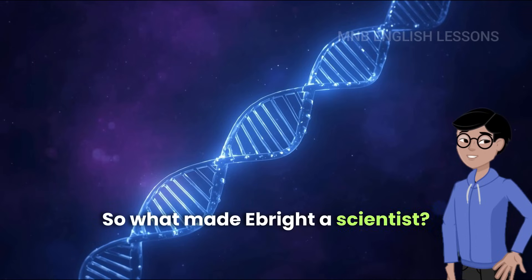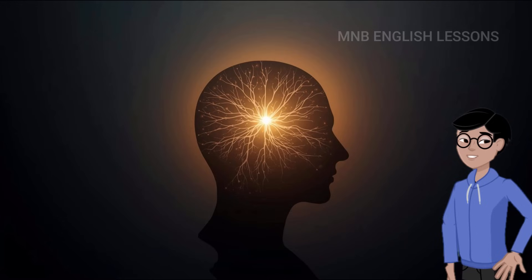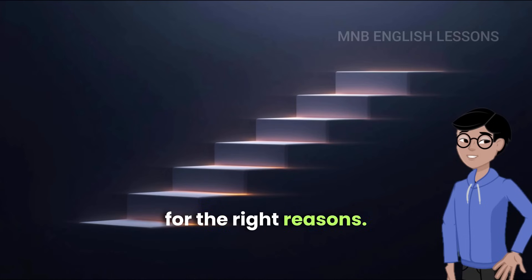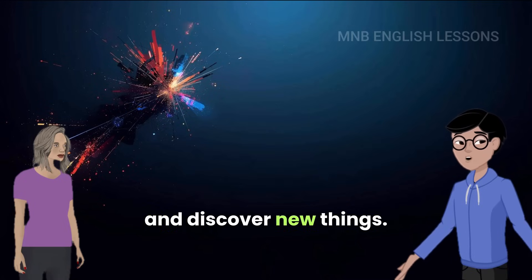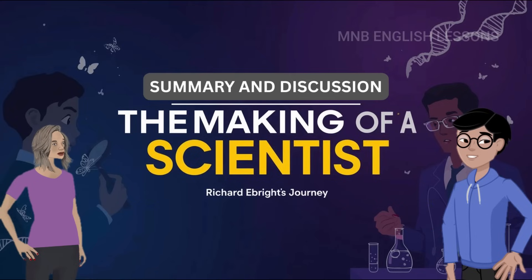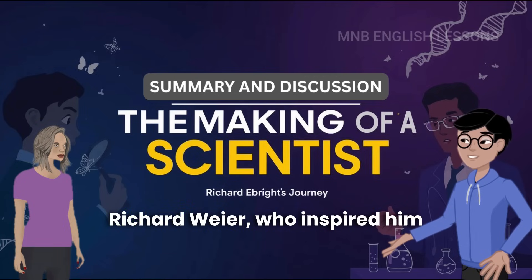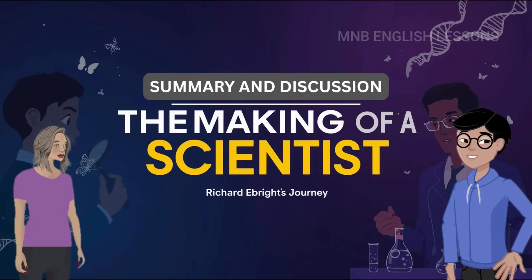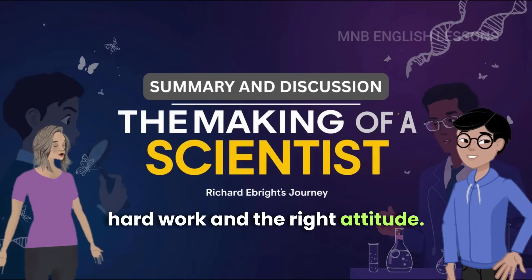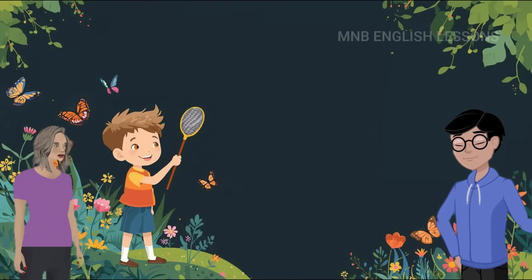What made Ebright a scientist? Three things: a first-rate mind, curiosity, and willingness to work hard and win for the right reasons. He was competitive, but not just to win prizes — he wanted to do his best and discover new things. He wasn't just a science enthusiast; he was also a champion debater, canoeist, photographer, and member of Model United Nations. He admired his teacher Richard Waira, who inspired him to open his mind to new ideas. The making of a scientist is not magic — it's about curiosity, hard work, and the right attitude. Richard Ebright's story shows us that even small hobbies, like collecting butterflies, can lead to big discoveries.